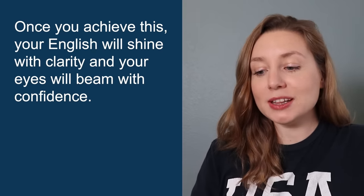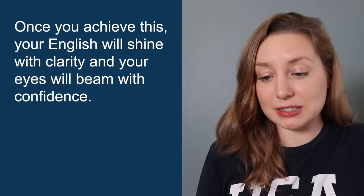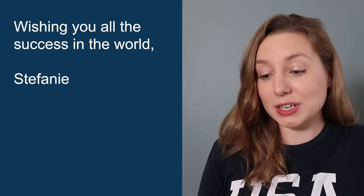Once you achieve this, your English will shine with clarity and your eyes will beam with confidence. If you would like me to help you with this, go here to see what I have for you. Wishing you all the success in the world — Stephanie. This email was actually written to promote our Amazing American Accent Sound Bank course, where I go in depth into every single sound of my American accent. So if you're still struggling with sounds in English and want to improve your pronunciation, this course would be great for you. But anyway, back to the email.